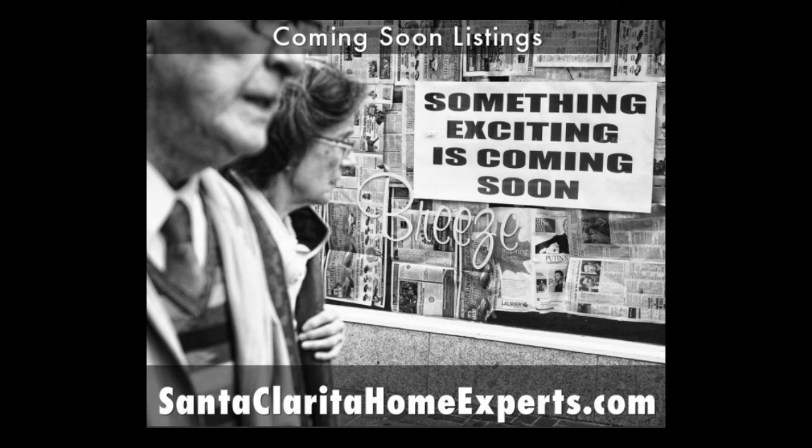If you are somebody looking for real estate and you have been searching online, you're going to be missing a good fair share of listings, because agents are starting to use the coming soon category more and more frequently. You're not going to see it on Zillow, Trulia, Redfin, even Remax.com. You're only going to see this by connecting with that local real estate expert, that local agent, having them send you the listings that fit your criteria, including in that stream the coming soon properties.